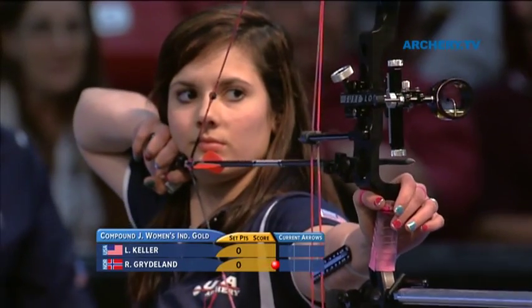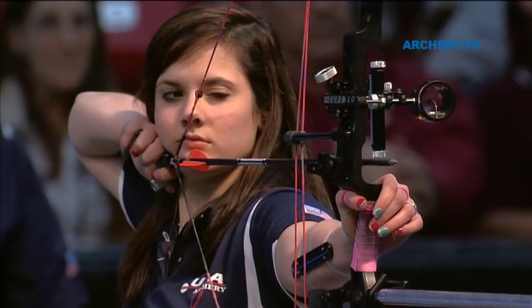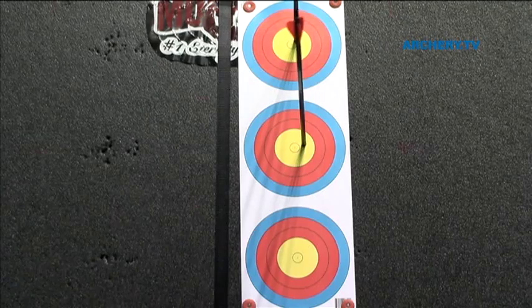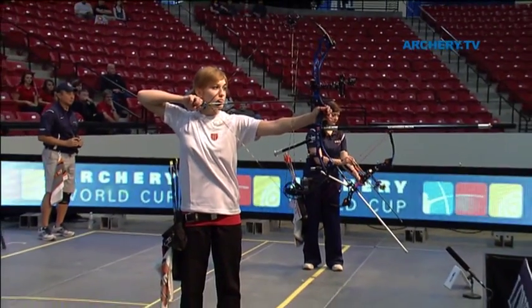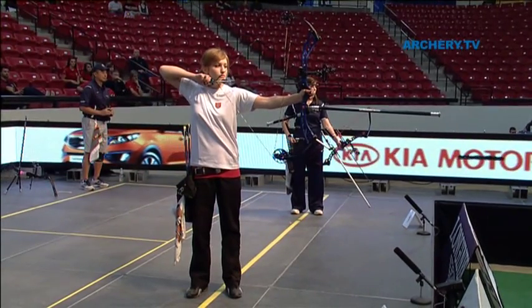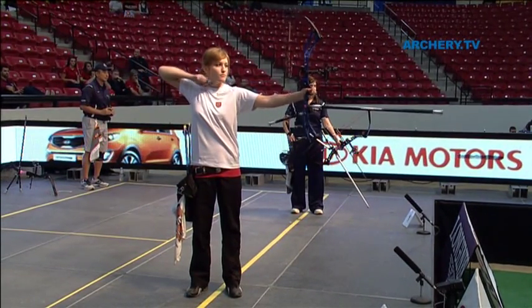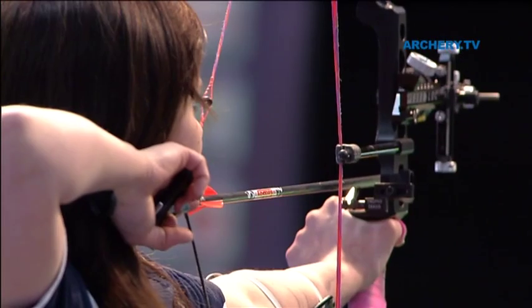At the World Championships level, there is no cadet category — at least at the international level indoor World Championships — which is 17 and under. So theoretically some of these athletes might be younger. There is no real reason why a younger archer can't shoot 18 meters, because the distance is quite small. You don't need a huge amount of bow draw — all you need is to be good. A 14-year-old can be just as good as an 18-year-old at this distance.